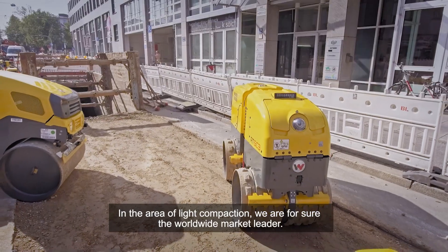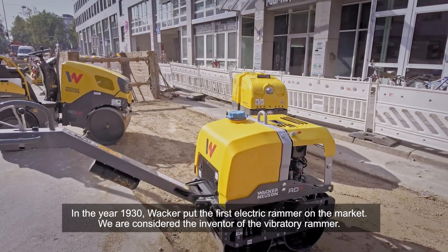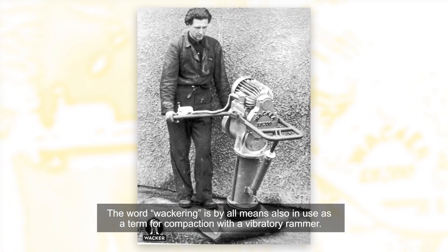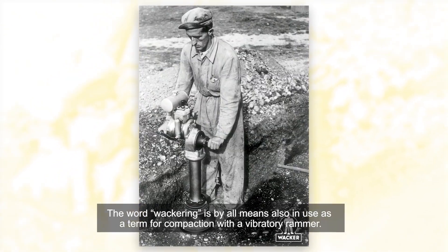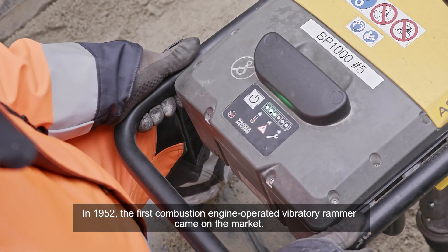In the area of light compaction, we are for sure the worldwide market leader. In the year 1930, Wacker put the first electric rammer on the market. We are considered the inventor of the vibratory rammer. The word 'wackering' is by all means also in use as a term for compaction with a vibratory rammer. In 1952, the first combustion engine operated vibratory rammer came onto the market.